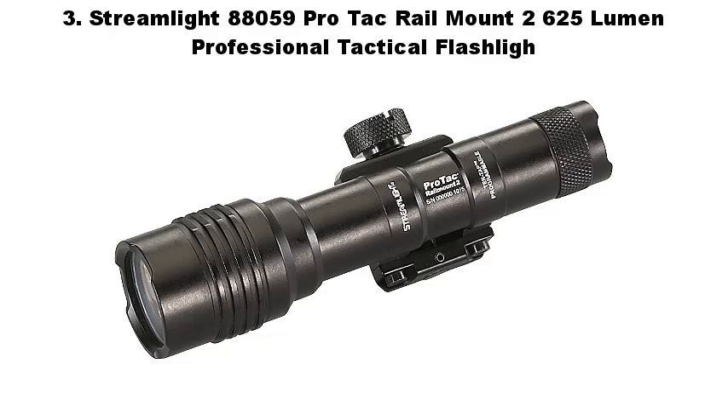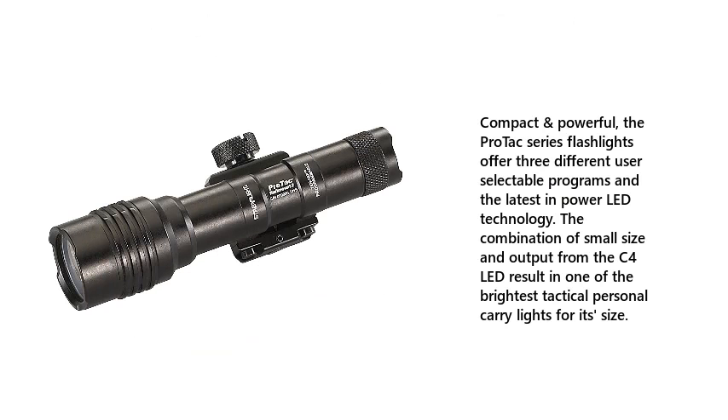Number 3: Streamlight 88059 ProTac Rail Mount 2, 625 Lumen Professional Tactical Flashlight. Compact and powerful, the ProTac series flashlights offer three different user-selectable programs and the latest in power LED technology. The combination of small size and output from the C4 LED result in one of the brightest tactical personal carry lights for its size.